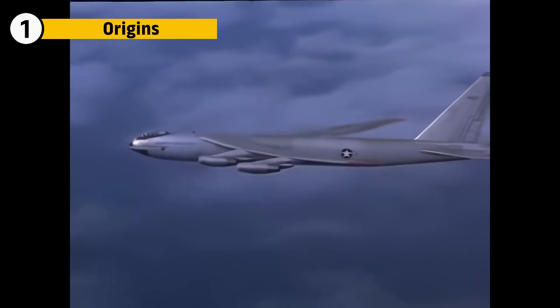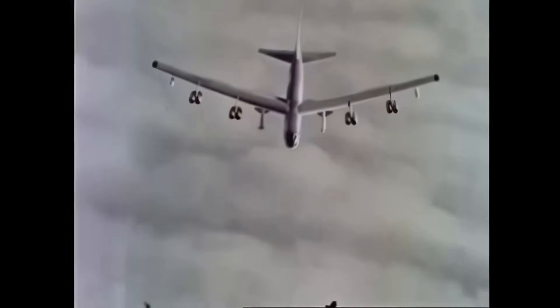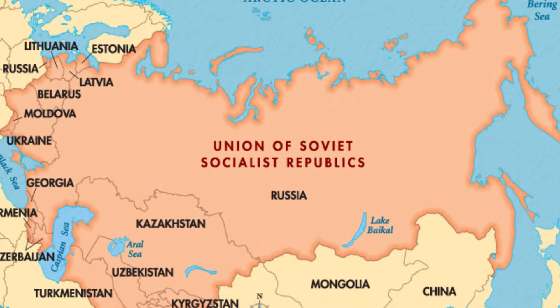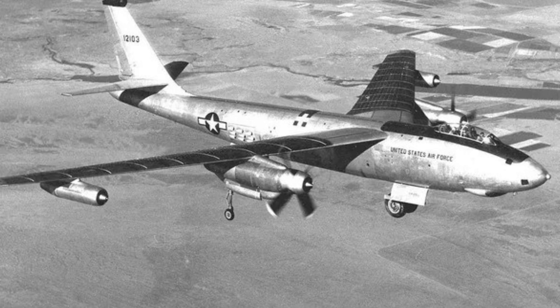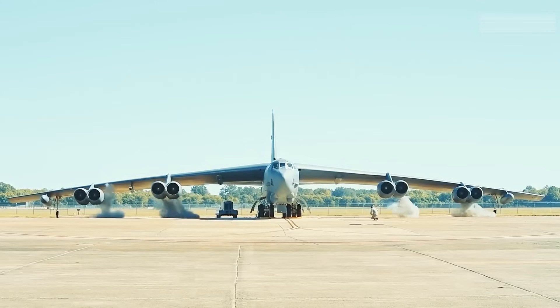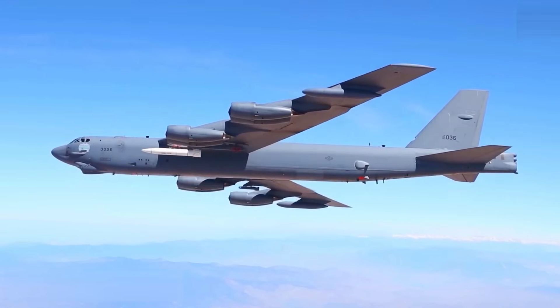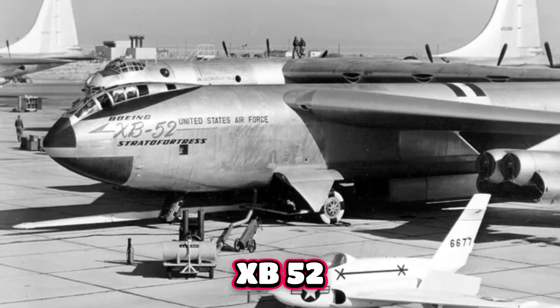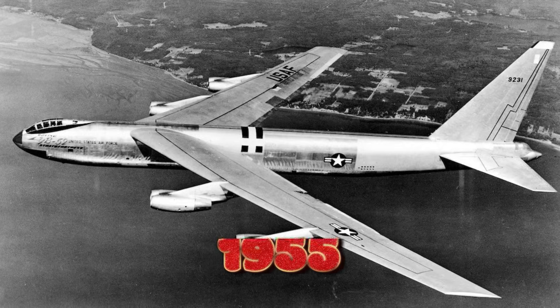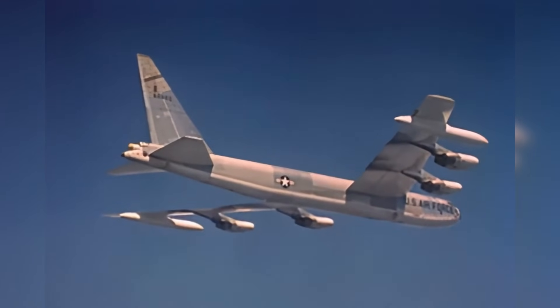The B-52 was born at the beginning of the nuclear age. In 1946, the U.S. Army Air Forces called for a bomber that could fly 8,000 miles and strike deep into Soviet territory with its nuclear payload without the need to refuel. Boeing's earliest designs were based on turboprop engines, but as jet technology matured, engineers shifted to eight turbojet engines mounted under long and swept wings. By 1955, the first operational models entered service, placed under Strategic Air Command, where it became the hammer of America's nuclear deterrent.